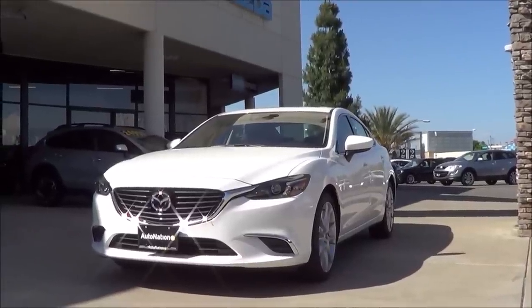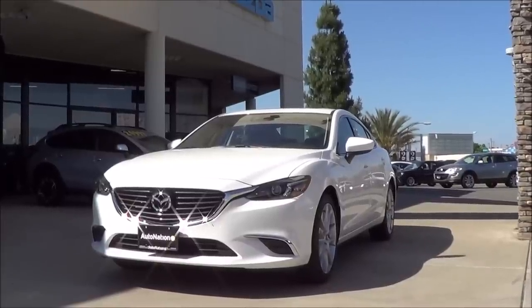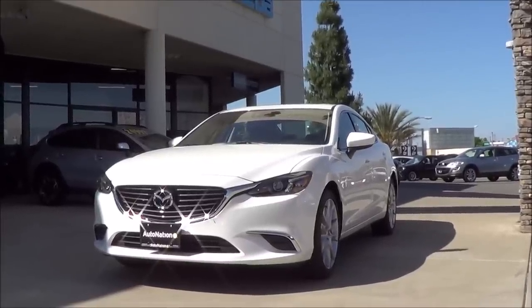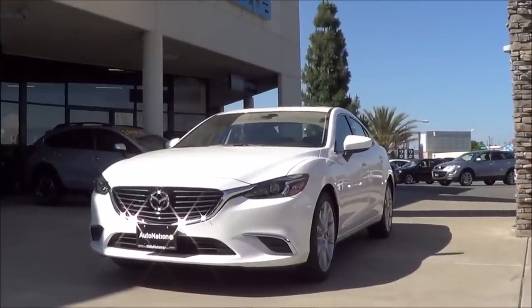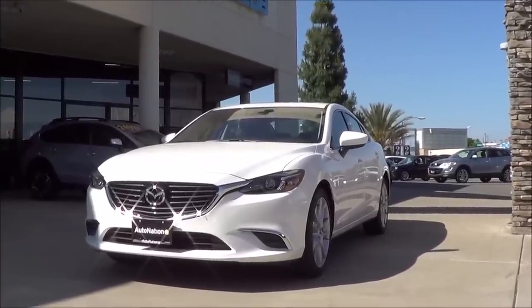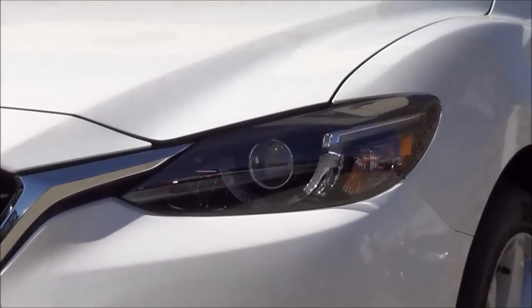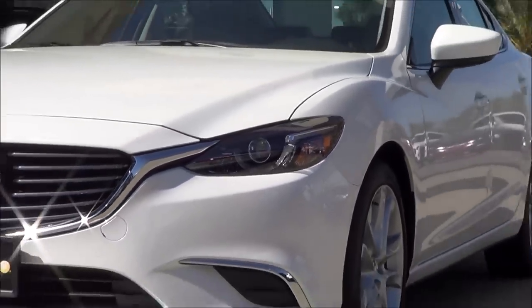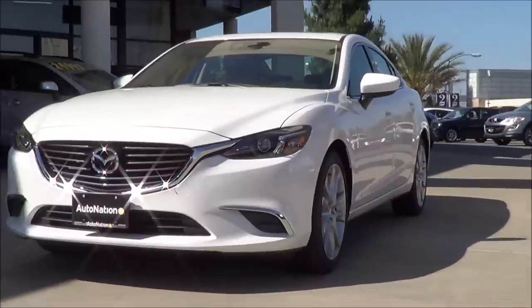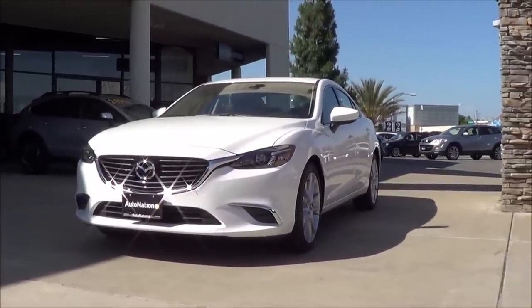Styling on the Mazda 6 was never really a problem — it was always certainly one of the best looking vehicles in the class. But Mazda has managed to make it even better looking this year with sharper headlights that have a smoked-out look to them, new LED rings that go around the projectors, and LED headlights too. It's a very handsome looking vehicle and certainly not overdone.